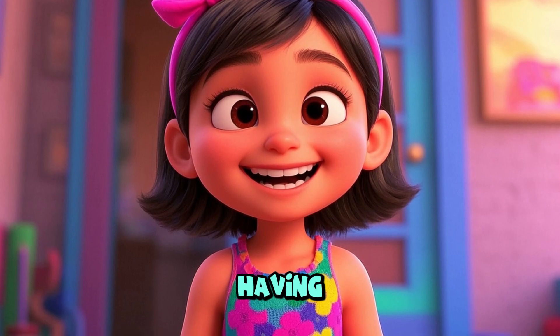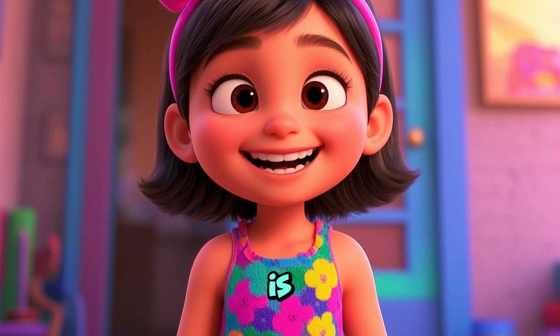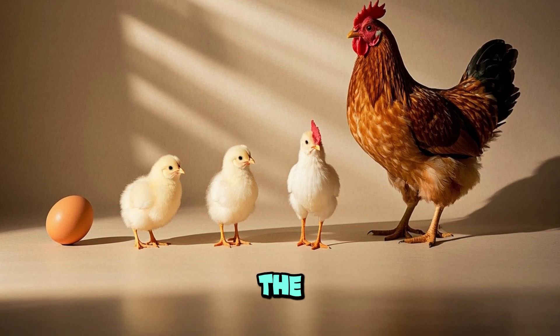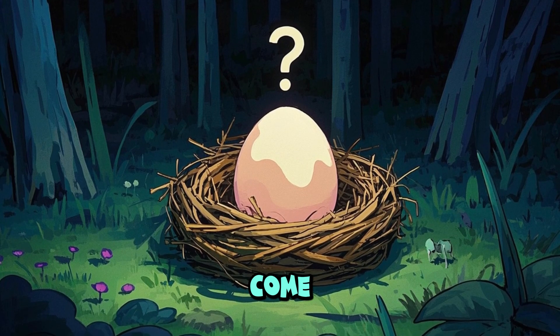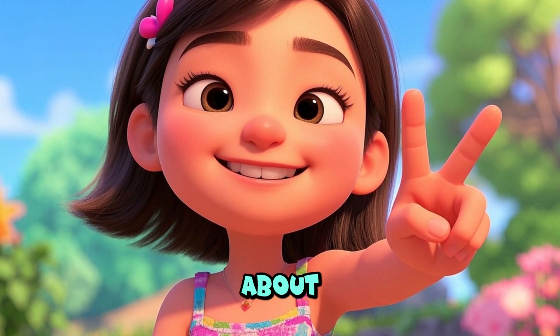Hello guys! I hope you are having a great day and welcome to my channel at Ria's World. This is your host Ria. In today's video we are going to learn about the life cycle of a chicken. Do you know how a chicken is born and grows big? Do you know where eggs come from? Well not to worry guys, as I'm gonna tell you all about it.